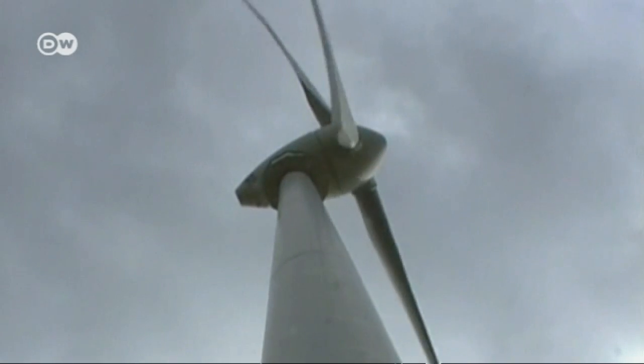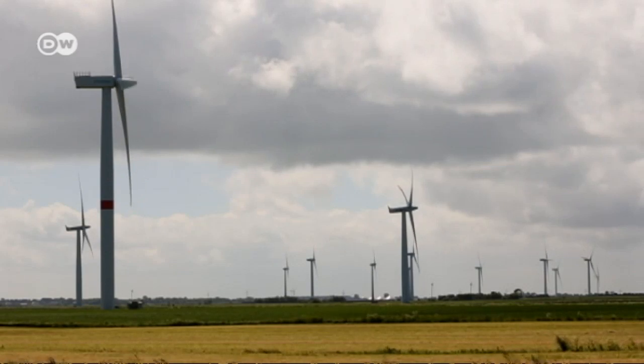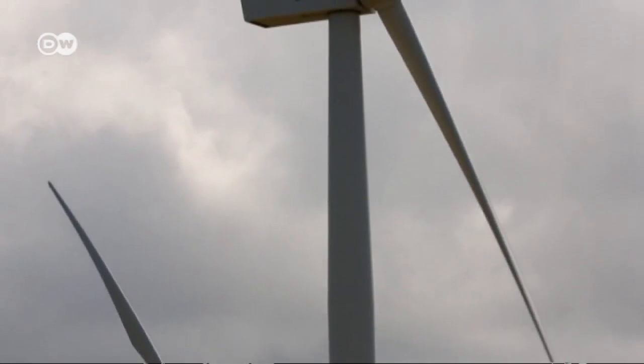These rotor blades must stand up to gale force winds, and they must be lightweight but sturdy. That requires a feat of engineering.